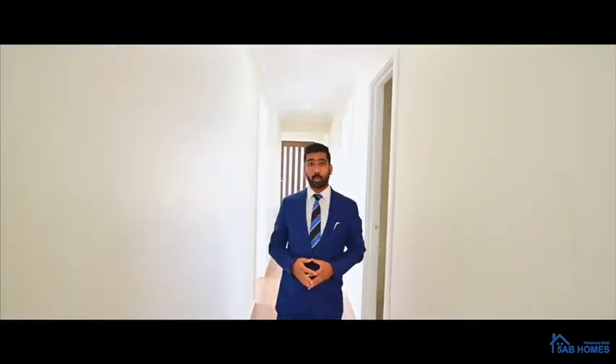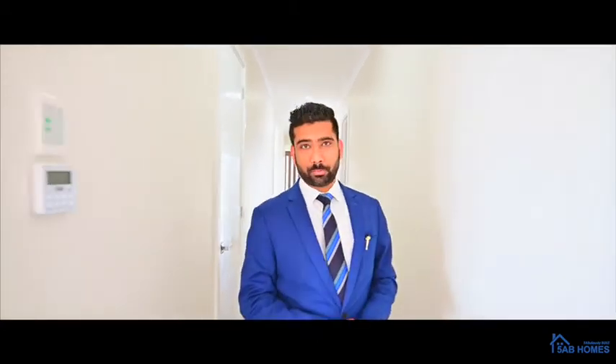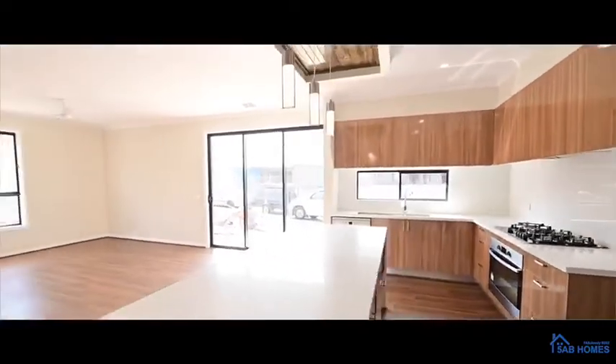Look at the features of the house: high ceiling with high doors. Look at the beautiful handles — it's all our standard inclusions. Now look at this beautiful kitchen, have a look.